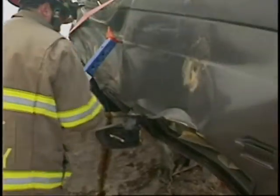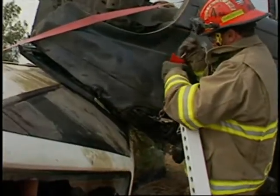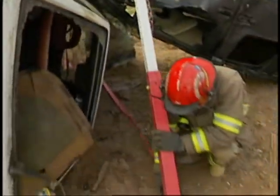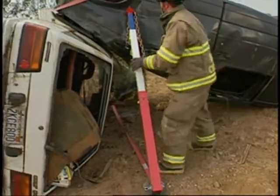The next step is to provide vertical support to the van. A chain is passed through behind the pillars and hooked into the combi heads. A rescue strap is tossed under the van and the base plates are pulled toward each other, stabilizing the van.